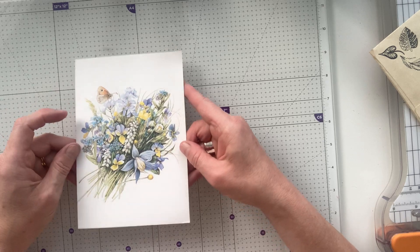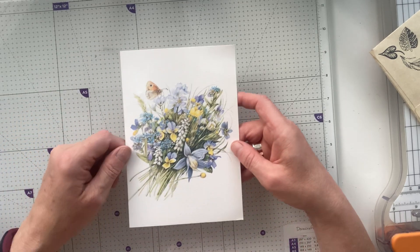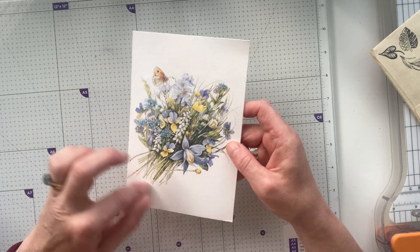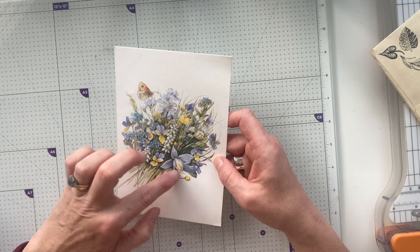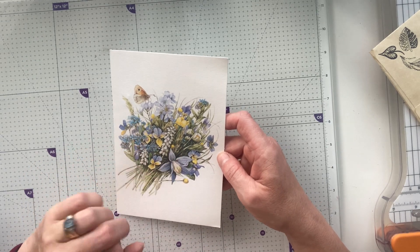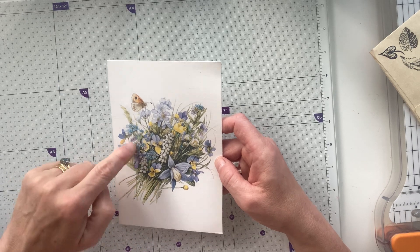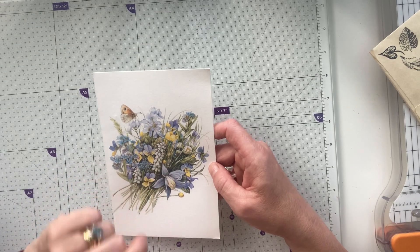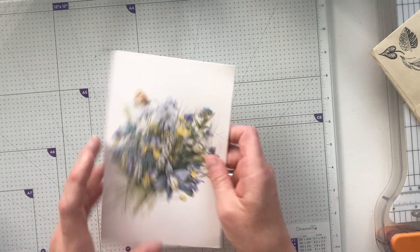Oh, that is a pretty card. Look at that. I do wish I could watercolour. That is so pretty and delicate, isn't it? You've got all kinds of little flowers there. I think that's like a fuchsia, but I've never seen them that colour. Then you've got little heartsies, little tiny violas, forget-me-nots. Is that lily of the valley? I'm not sure.